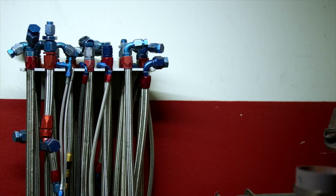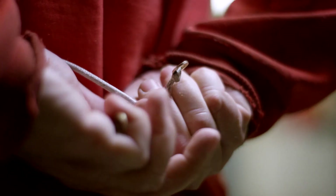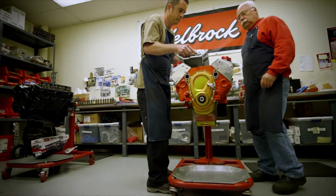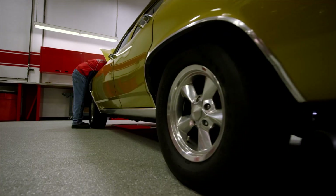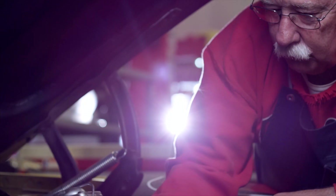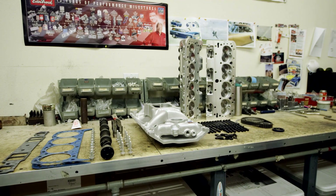I love going fast. Always have, and always will. Top end kits used to be created from scratch — grabbing parts, putting them together, and hoping they work. And now we've taken all that experience from the Edelbrock R&D team and created a complete top end kit, all in one box.